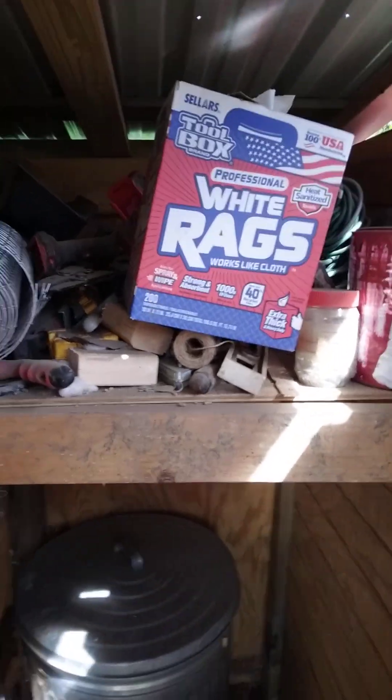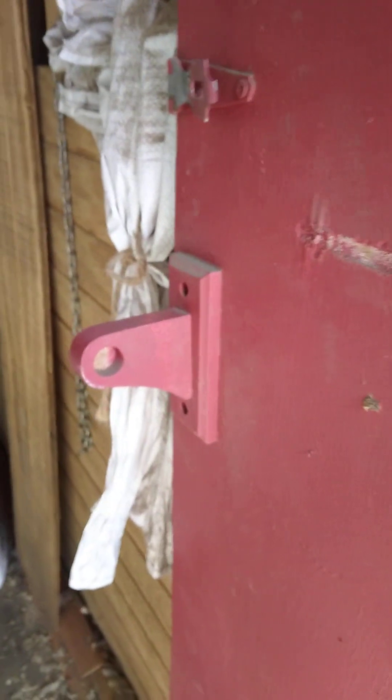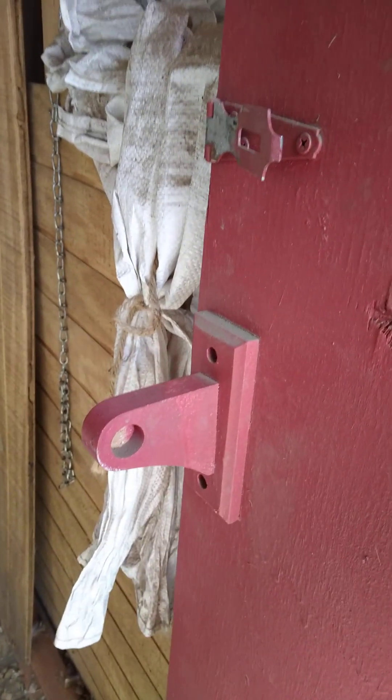Look how messy I am. I've got everything up here on a shelf, and a handle for my chicken tube is a toilet paper holder.